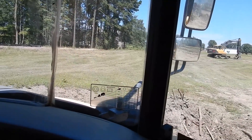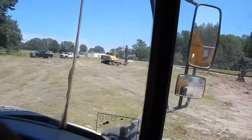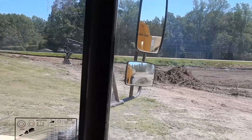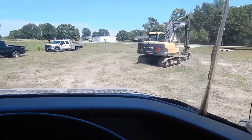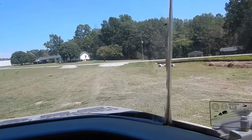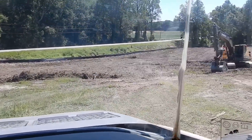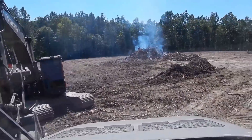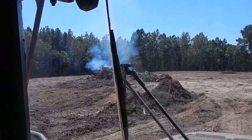Coming together. I'll pull over here and load up a load of this wet, nasty stuff, take it over there and dump it out in the ashes, mix it all together. I'm gonna load this up, get all this cleaned up, and pretty much just let that burn down over the weekend.